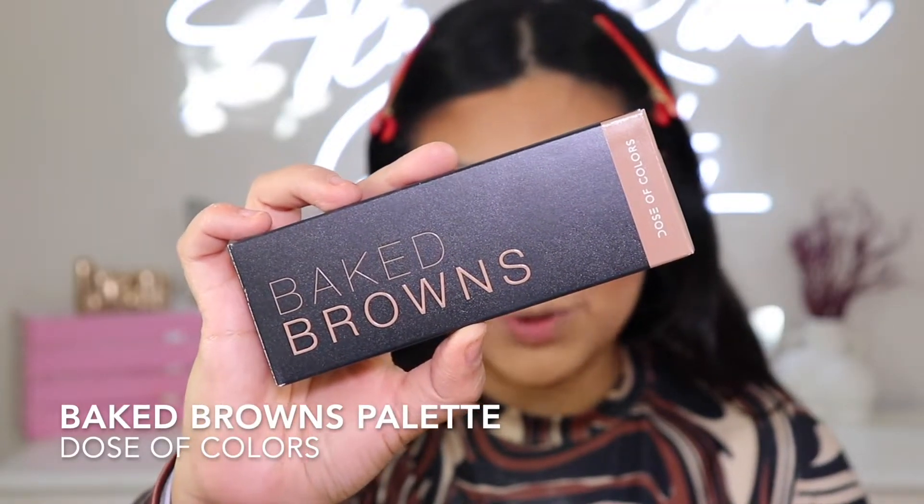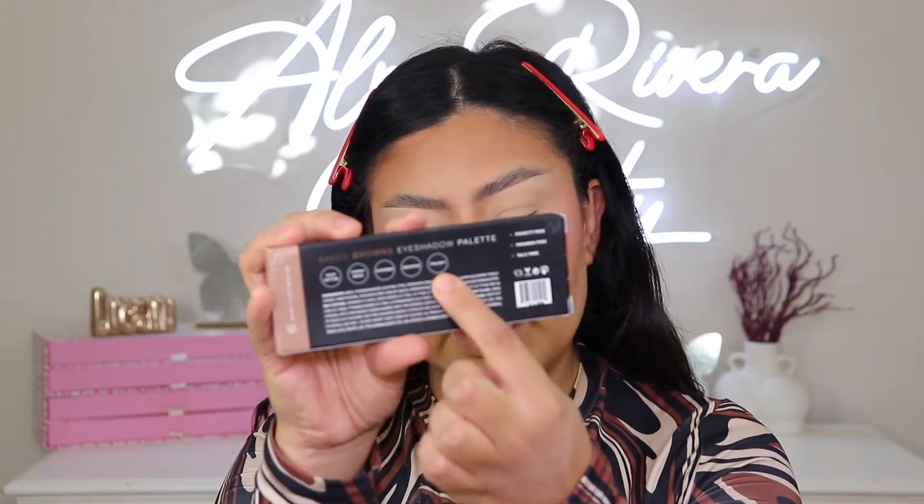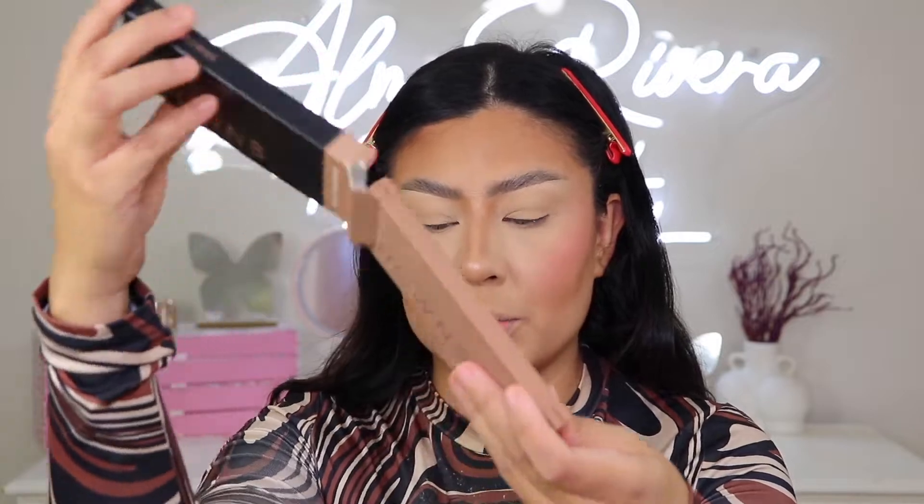And we're back. We got the complexion all on lockdown — this is what she's looking like. Now we can play with some eyeshadow! We're going to use this palette right here — this is called the Baked Brown Palette and it retails for $32. I love the packaging on everything, it's so pretty. On the back it does say it is cruelty-free, paraben-free, and talc-free. It does have the shade names on the back packaging. And when you open her up — I have not seen it in person yet.